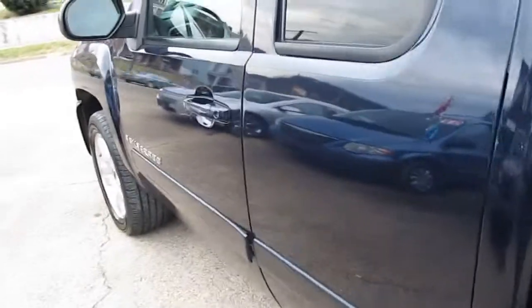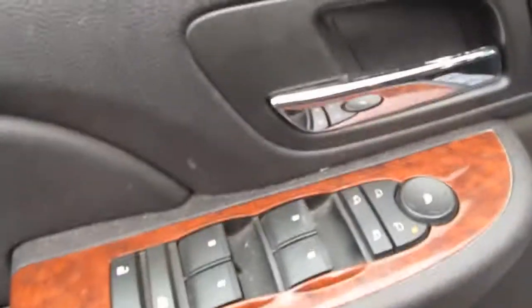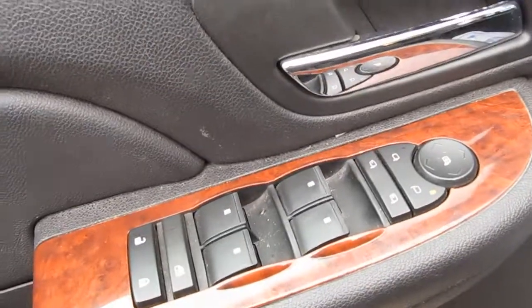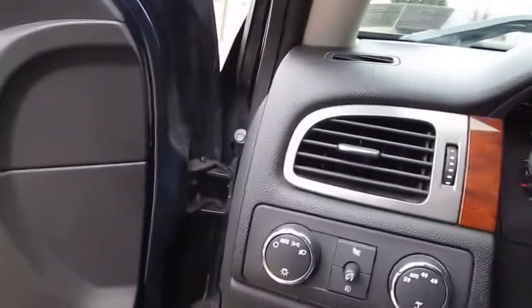My camera just cut off so I'm continuing. I'll show you the inside. You can see it's an LTZ model — you've got the power folding mirrors with turn signals, heated and all that. Heated leather seats, power. This one is the extended cab with doors that open from the back, and a pretty decent amount of room back there. It does, like I said, have the sunroof — that's a rare package.